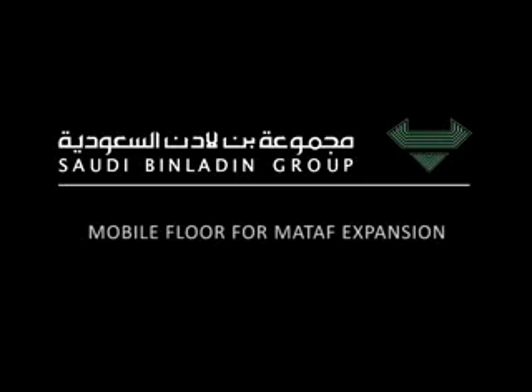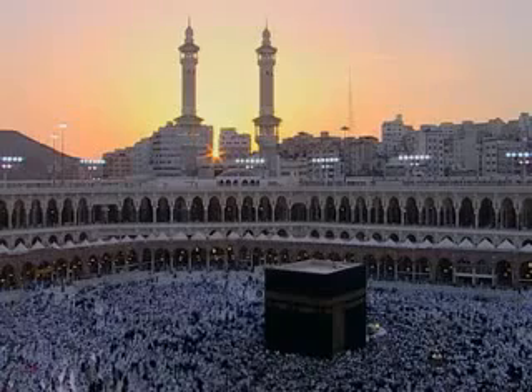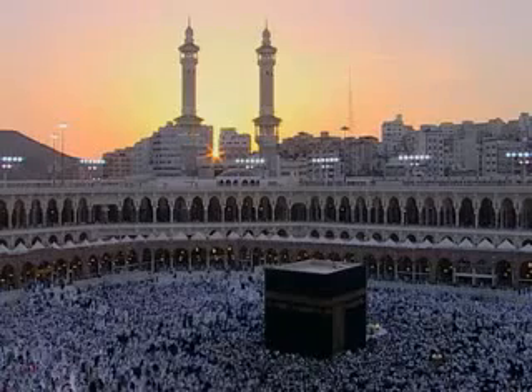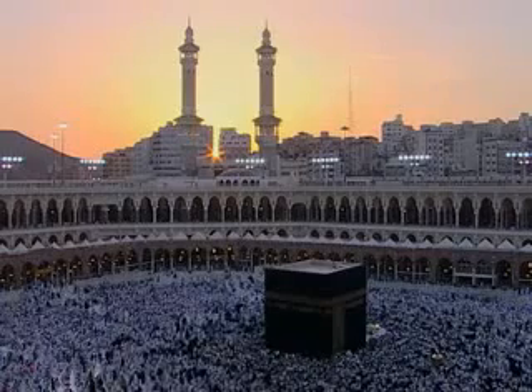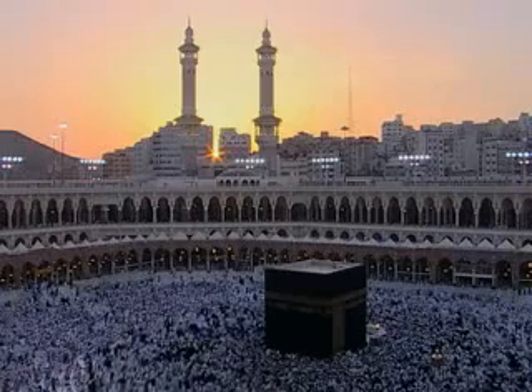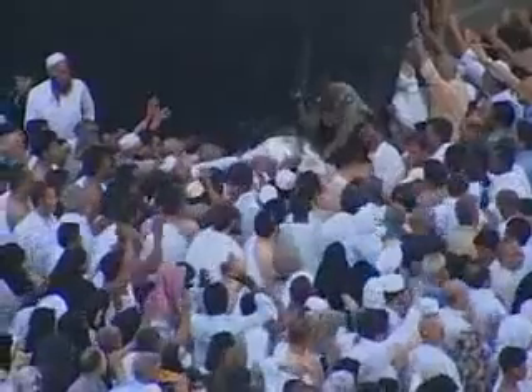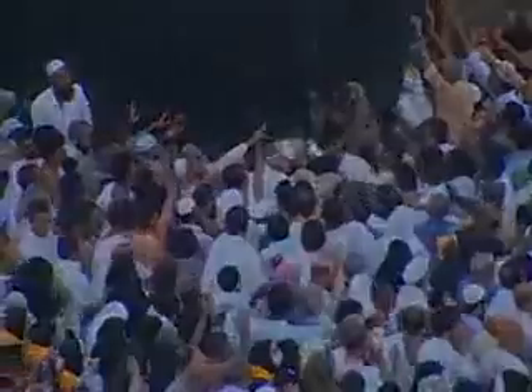Mobile floor for Mataf expansion. The capacity of the new Masar is much higher than the capacity of the existing Mataf. During peak times, worshippers are in great danger of injury due to the extreme high density on the Mataf.